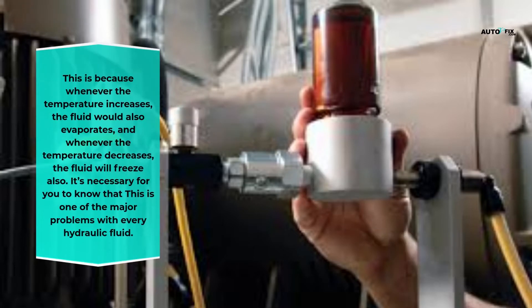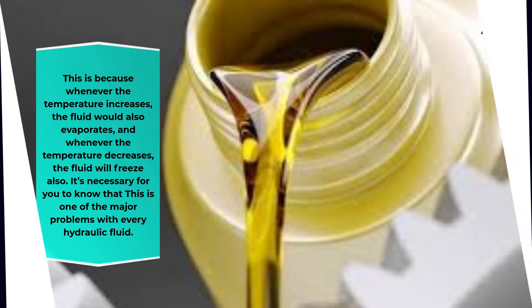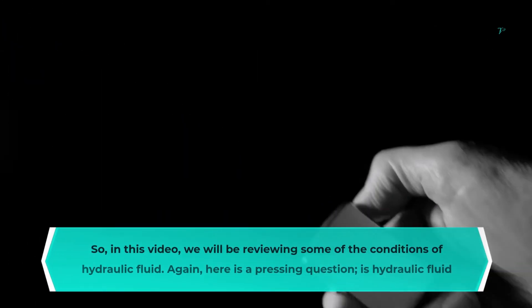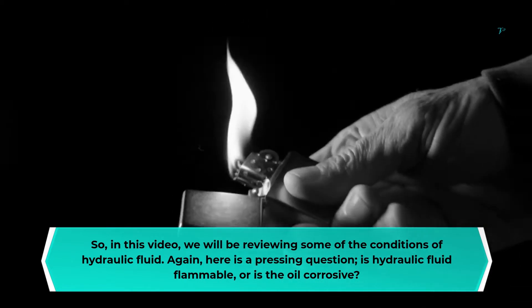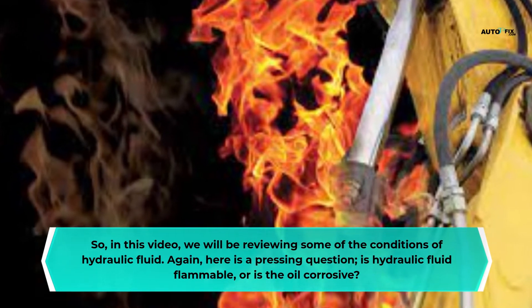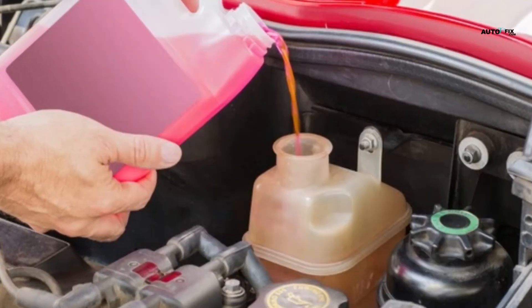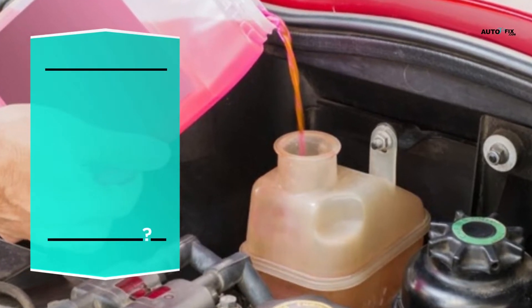Whenever the temperature increases, the fluid evaporates, and whenever the temperature decreases, the fluid will freeze. This is one of the major problems with every hydraulic fluid. In this video, we will be reviewing some conditions of hydraulic fluid. Here is a pressing question: is hydraulic fluid flammable, or is the oil corrosive?